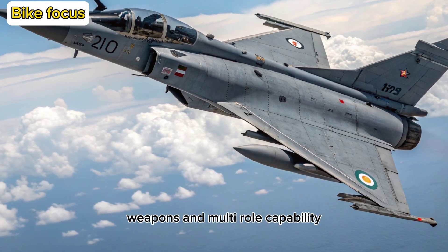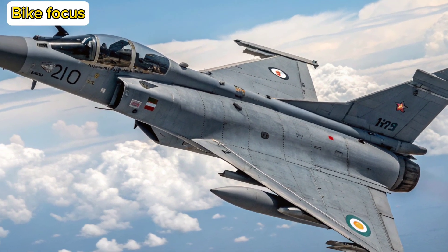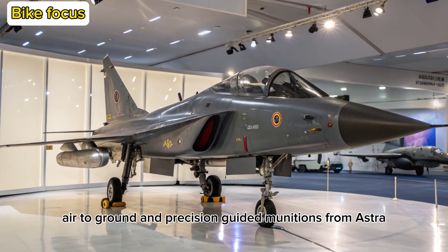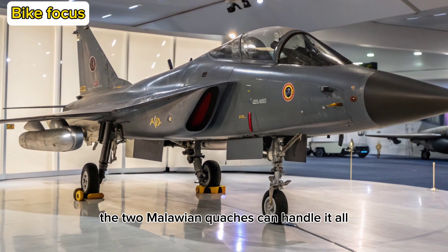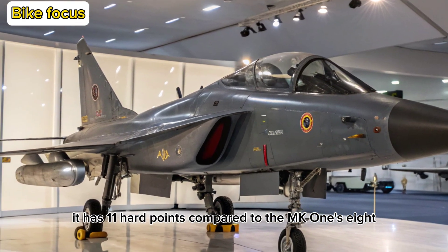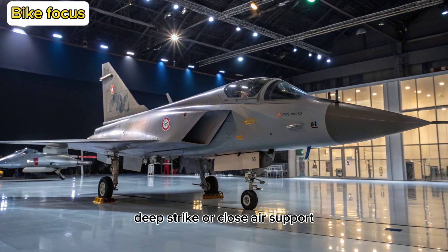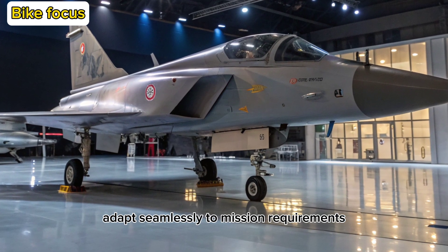Weapons and Multi-Role Capability: The Tejas MK-2 is all about versatility. It supports a wide range of air-to-air, air-to-ground, and precision-guided munitions. From Astra BVRAAMs to BrahMos-NG, the MK-2 can handle it all. It has 11 hardpoints, compared to the MK-1's 8, meaning it can carry more weapons and fuel tanks simultaneously. Whether it's air superiority, deep strike, or close air support, the MK-2 adapts seamlessly to mission requirements.